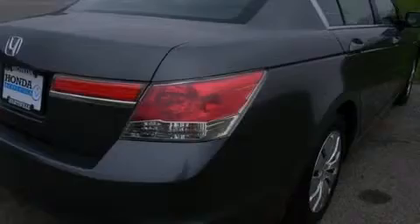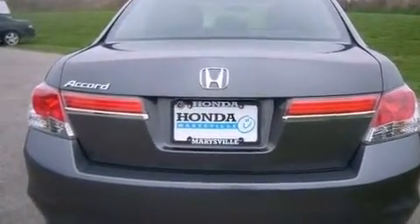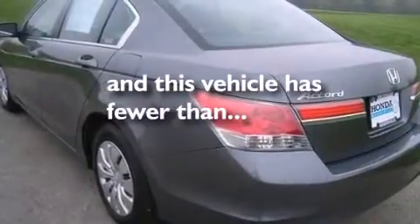Also included are 12-volt power outlets, front side impact airbags, latch-ready child seat anchors, air conditioning, cruise control, and this vehicle has less than 10,000 miles.